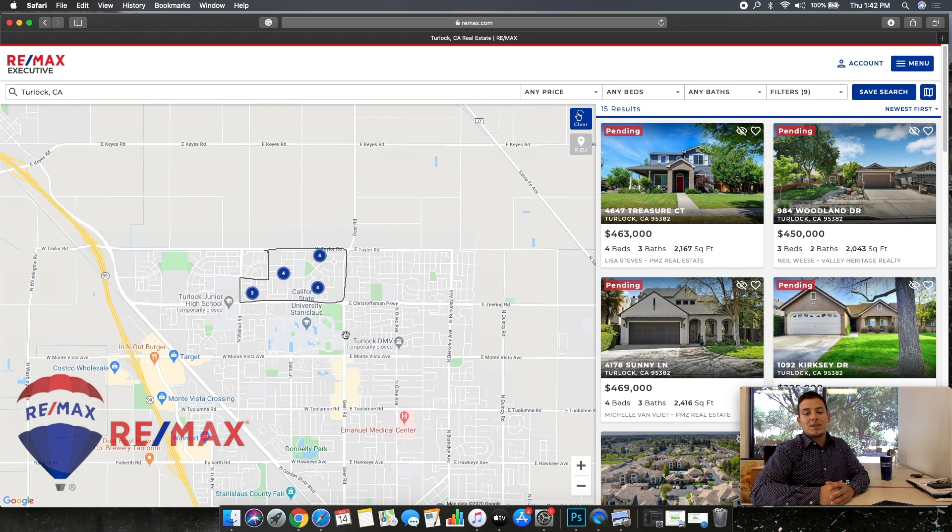As always, the market is really strong right now. If you guys have any questions, you can reach me at 209-872-9763. Again, that number is 209-872-9763. Thank you guys — see you soon!